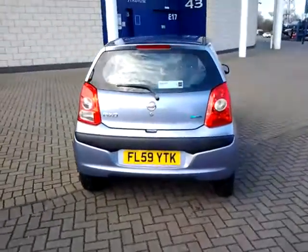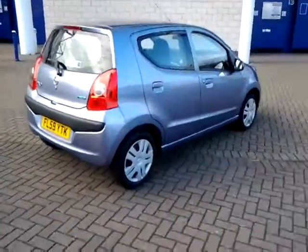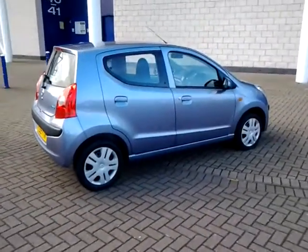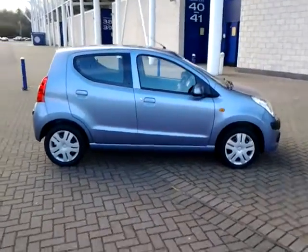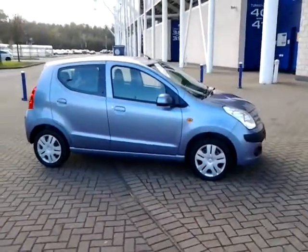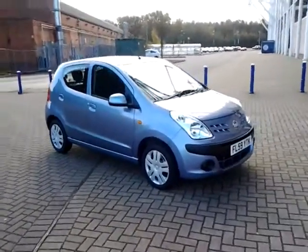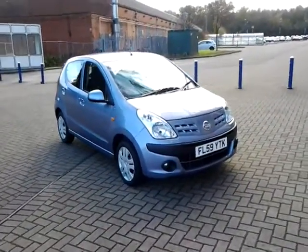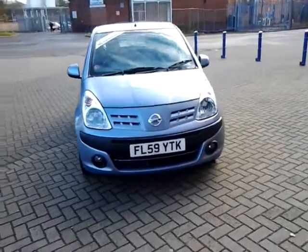This car is available to reserve online today — all you need to do is click the reserve now button just below this video. We also offer a very competitive finance rate, so please take a look at some examples provided. This car is available to view, test drive, or reserve over the phone. Just call Sturgis of Leicester on the number provided on your web browser.